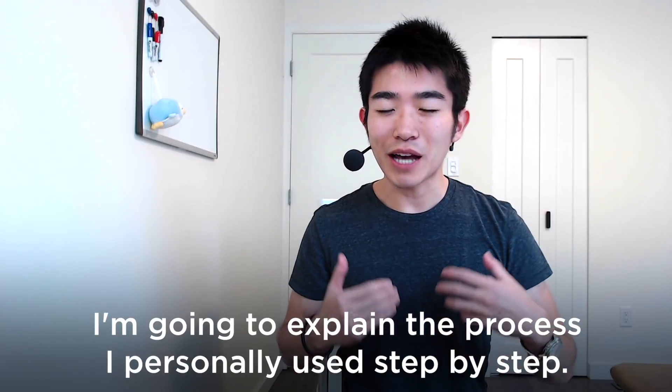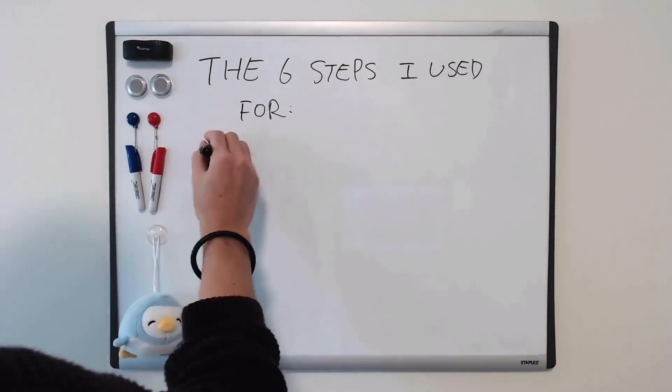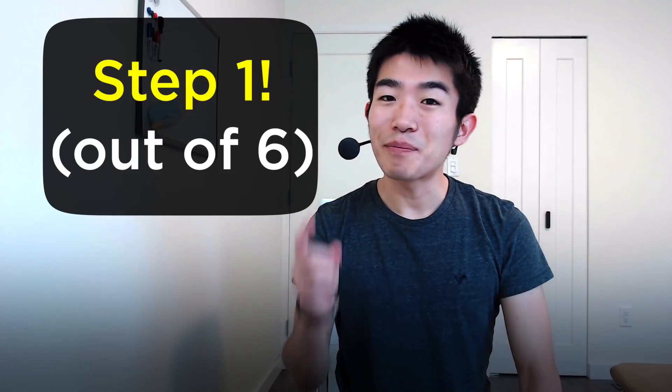I'm going to explain the process I personally used, step by step. Here are the six steps I personally used for getting a job at Google as a software engineer.